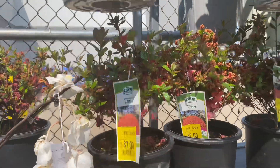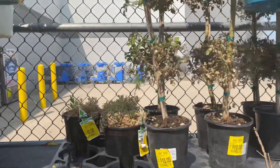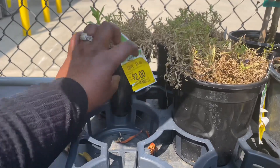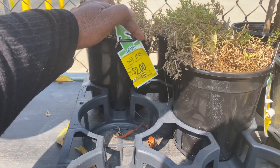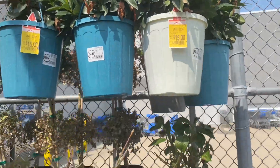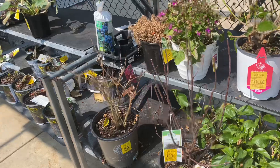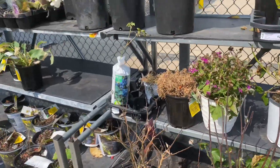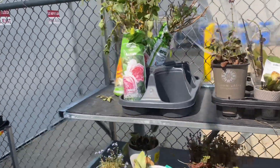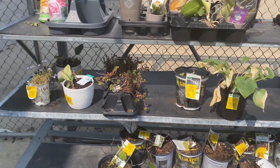Azaleas are only seven dollars. The porto berries are only ten dollars but they're all dried up. Sand cherry, blueberries. I'm grabbing these two roses. And these are grapes. You guys, check out the Walmart garden center.